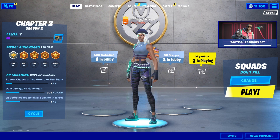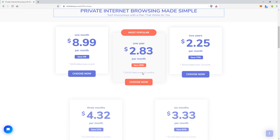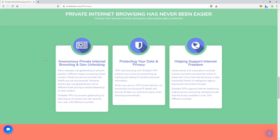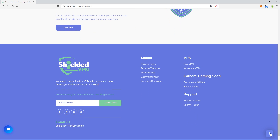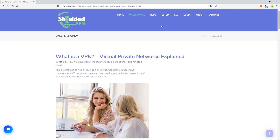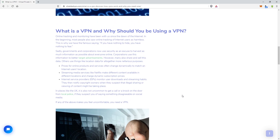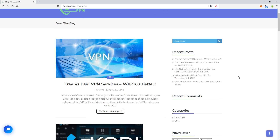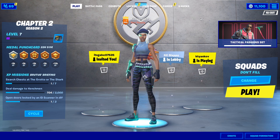Before we get into the settings, I want to mention my sponsor, Shielded VPN. They're an amazing VPN service that keeps your information private — great if you're worried about your service provider seeing what you're doing. It also keeps Wi-Fi secure, lets you appear in a different location for things like Netflix, and they store zero logs. Check them out in the description and use code KEVINSMACK (all caps) for 10% off today. Hashtag ad.